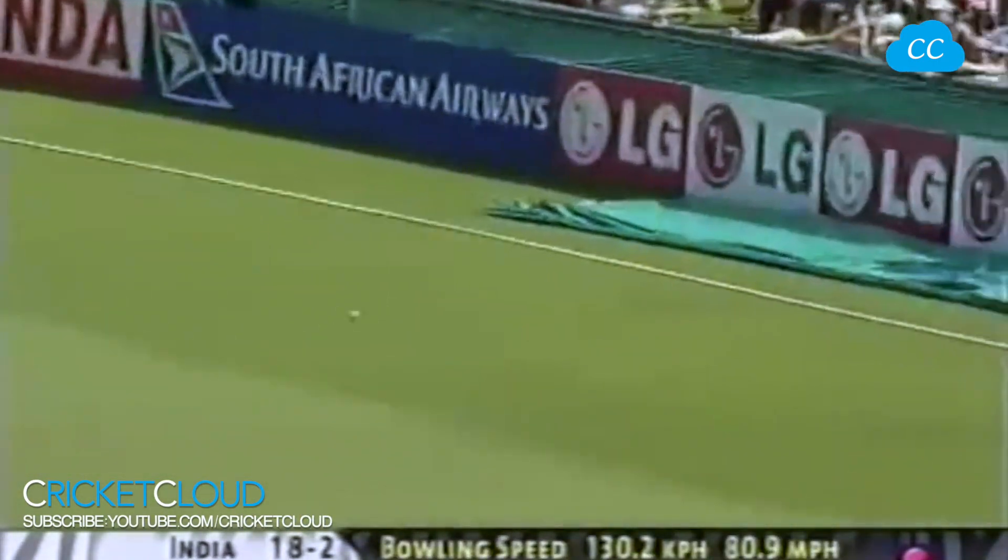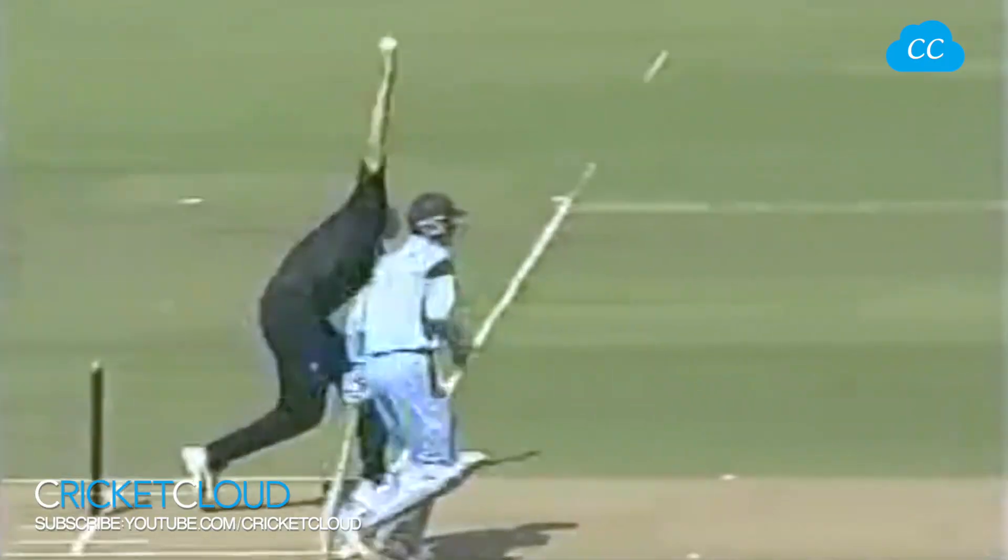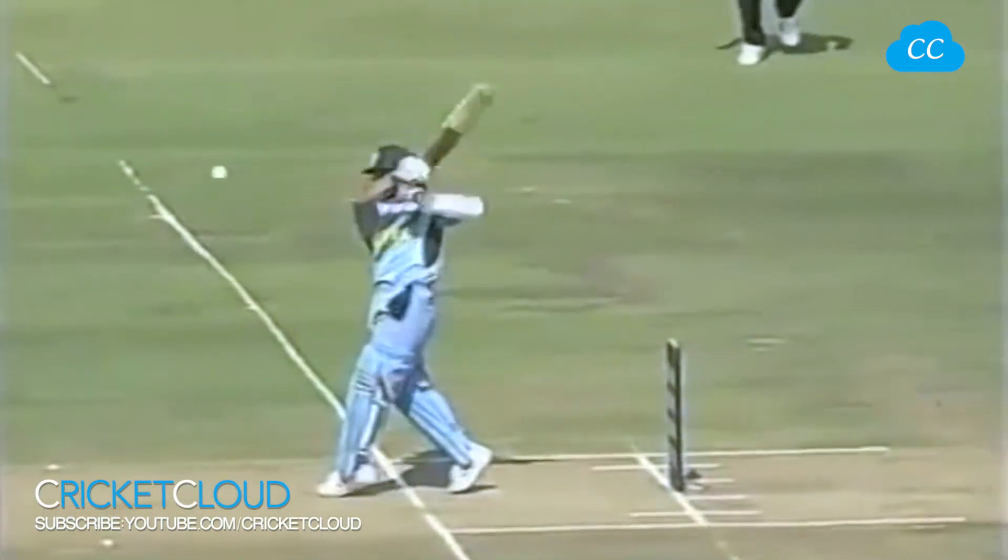Full shot this time — he's got this away in front of square. He picked up that length very quickly: three boundaries in three balls, three outstanding shots. He knew exactly what the length was going to be after those two drives; he knew Tuffy would go short. This was premeditated — the bowler playing into the hands of the batsman, the batsman knowing exactly what's coming.